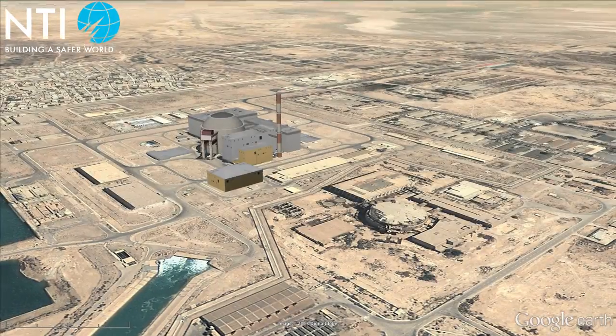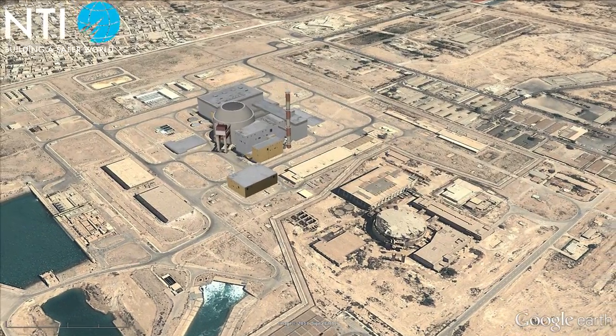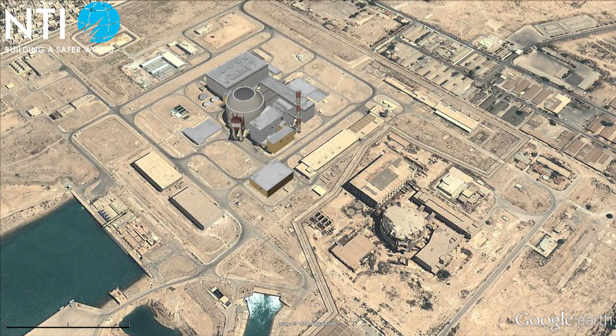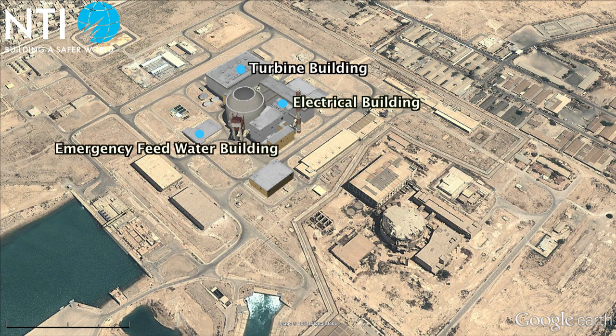The Boucher site consists of two reactor buildings, only one of which contains a functioning reactor. There are also facilities for the turbines, electrical supply, emergency feedwater supply, outdoor fuel storage, and multiple auxiliary purposes.